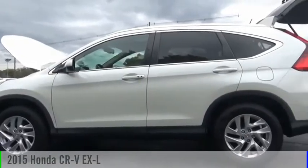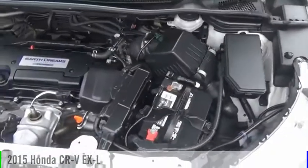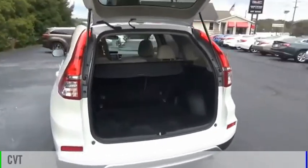Looking for the right vehicle? Check out the 2015 CR-V. This vehicle is powered by an all-wheel drive, four-cylinder, 2.4-liter engine and comes with a continuously variable transmission.